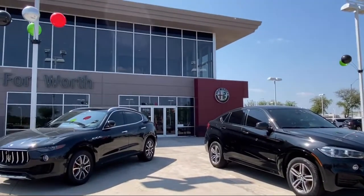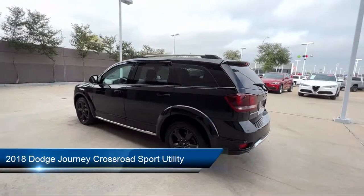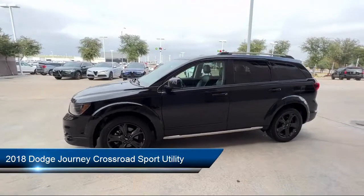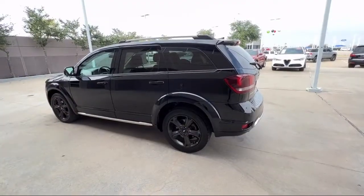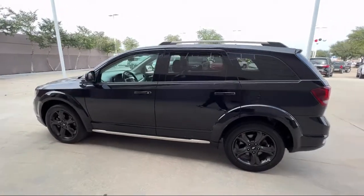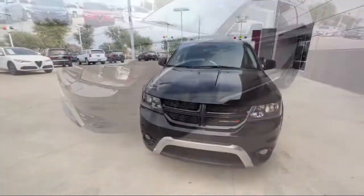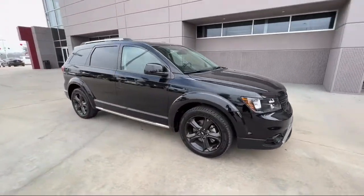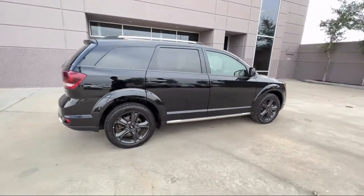Welcome to Alfa Romeo of Fort Worth. Here's a look at another one of our great vehicles from our inventory. It comes equipped with steering wheel controls, keyless entry, touring suspension, heated door mirrors, dual front side impact airbags, auto-stick auto transmission, park view rear backup camera, roof rack, fully automatic headlights, third row seating, and has less than 65,000 miles on the odometer.